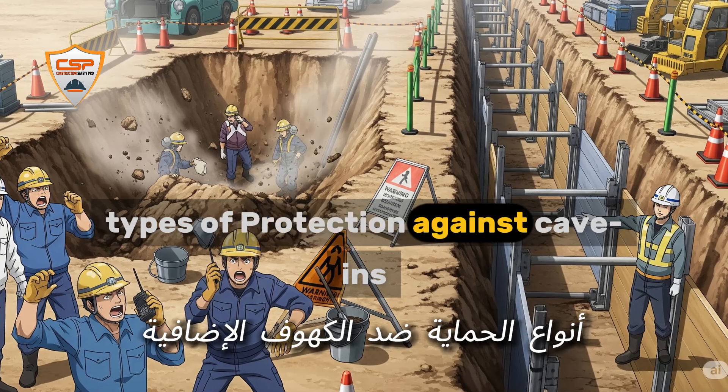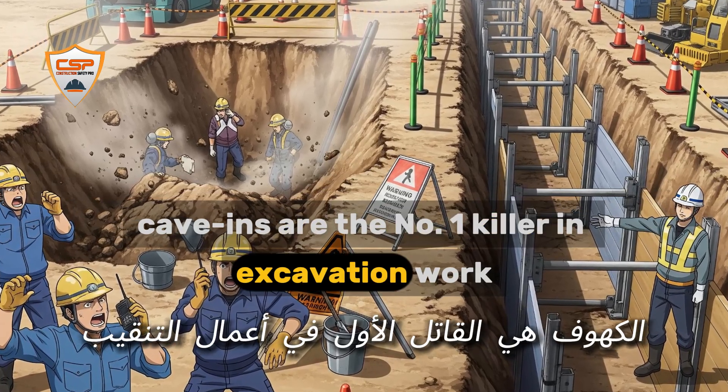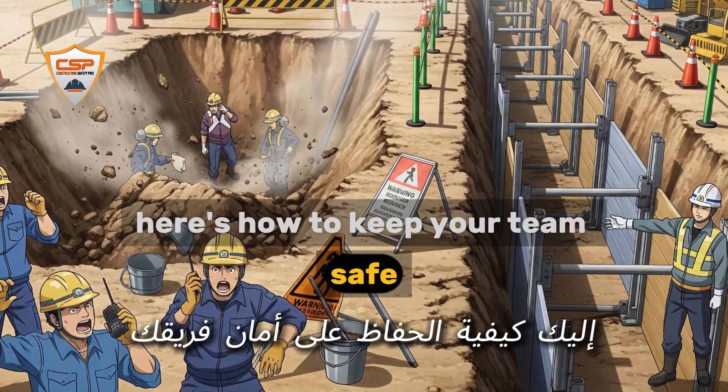Types of protection against cave-ins. Cave-ins are the number one killer in excavation work. Here's how to keep your team safe.